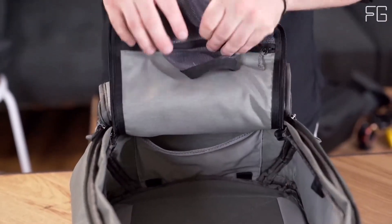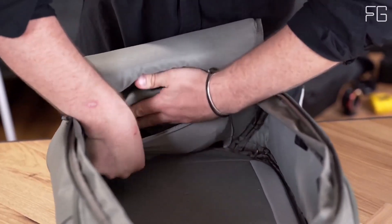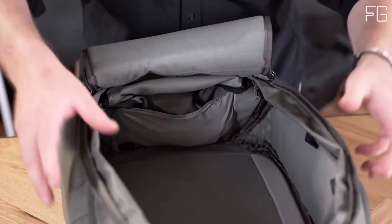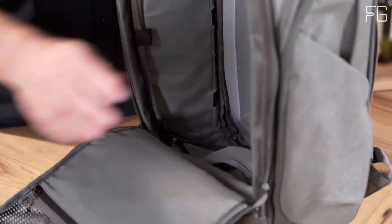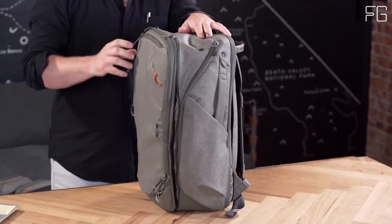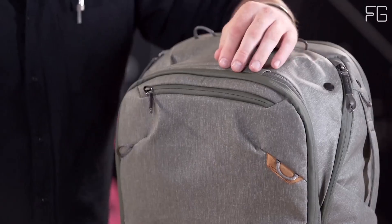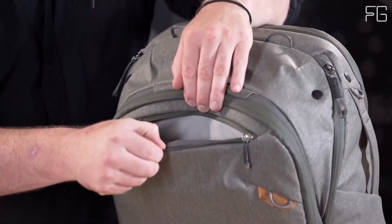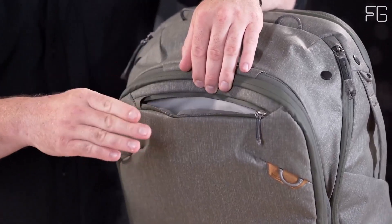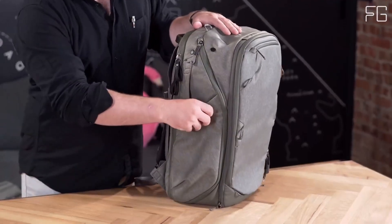Photography enthusiasts will love this backpack even more. It seamlessly syncs with camera cubes, allowing you to securely store your photography, drone, or video gear. You'll have complete access to your equipment whenever creativity strikes. The Peak Design Travel Backpack 45L also features dual side zippers for instant camera and item access, making convenience a top priority.